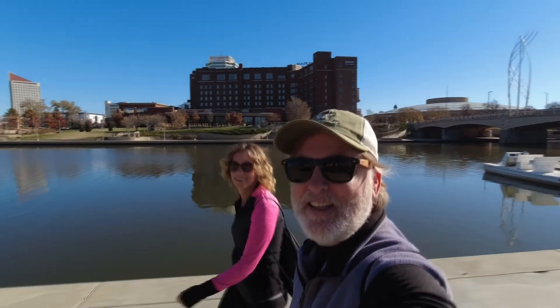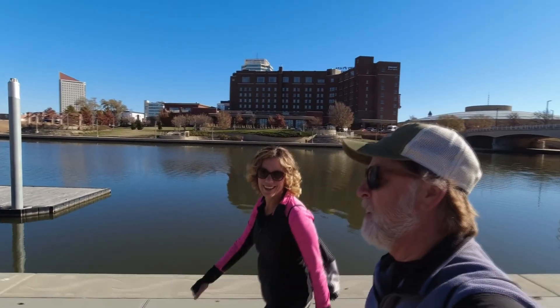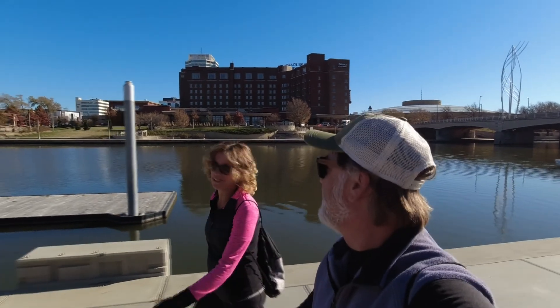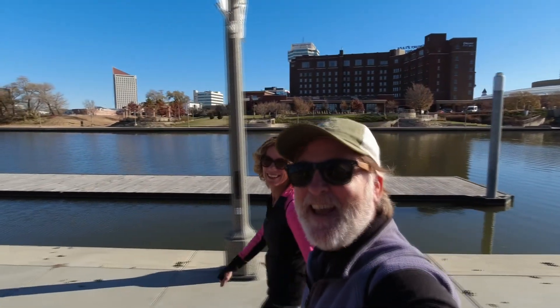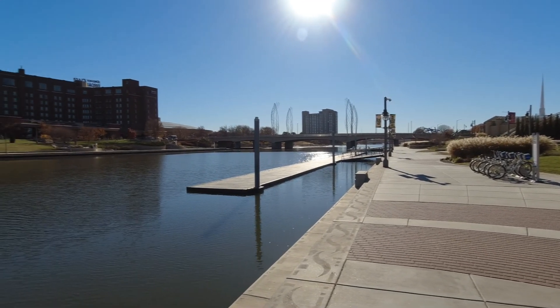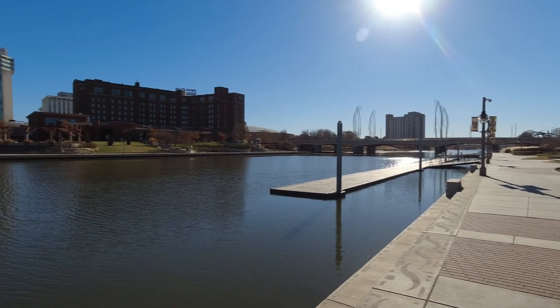Hello again! Today's adventure: we're at the Arkansas River Trail — and yes, locals tell us it is not pronounced 'Arkansas.' It's an absolutely gorgeous late November day, so enjoy the sights and sounds. We're starting this walk at Douglas Street, which is a great jump-off point in many directions, both the trail and to downtown.